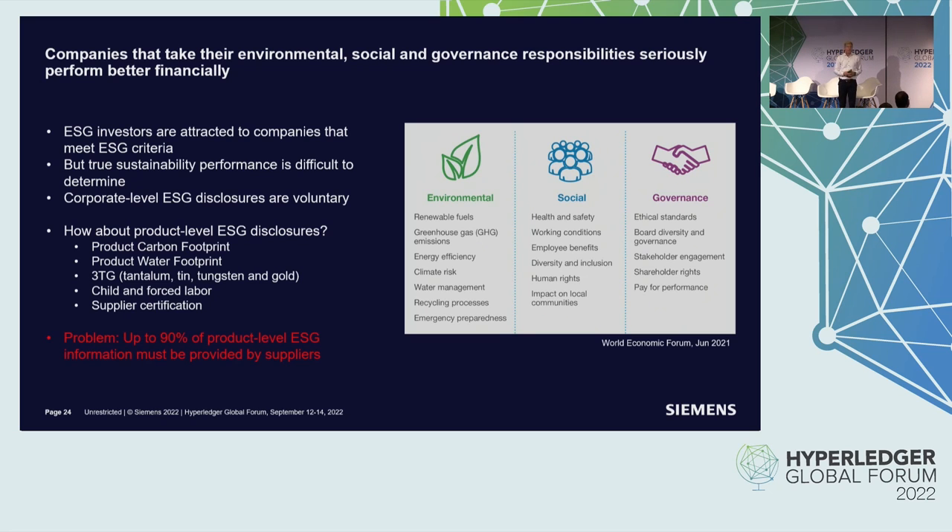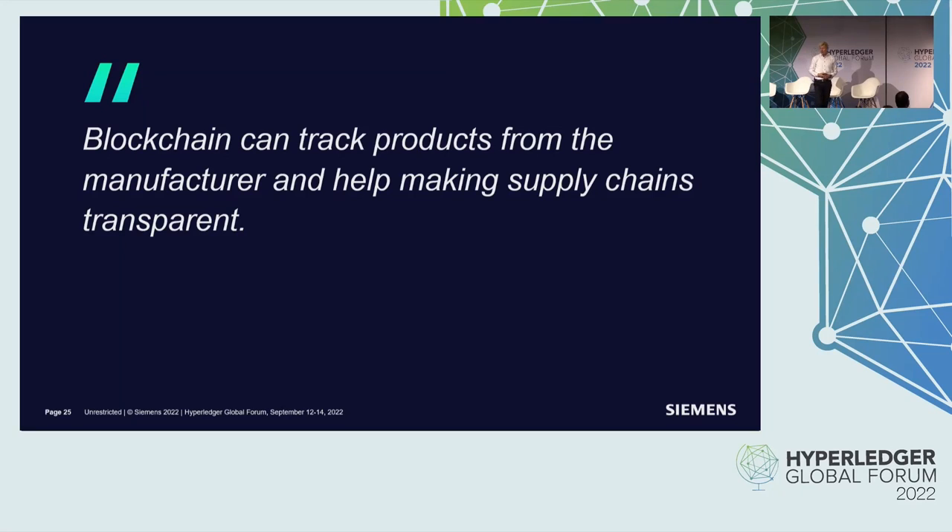There is a big problem: 90% of ESG-related information comes from the supply chain. As a single manufacturer, you can look into your own factory — scope one and scope two, the local emissions and energy consumption. But it's very difficult to ask your suppliers in the supply chain, because your supplier also has a supplier. In the automotive industry, that's up to seven steps to follow to aggregate the final product carbon footprint. So this is an ecosystem problem — a problem about trust in a decentralized environment, because suppliers sit anywhere in the world.